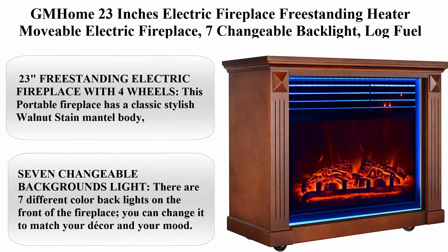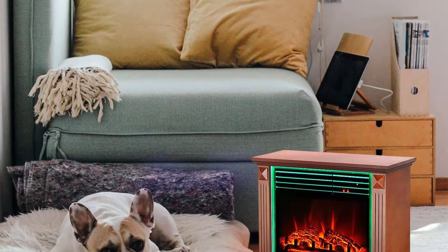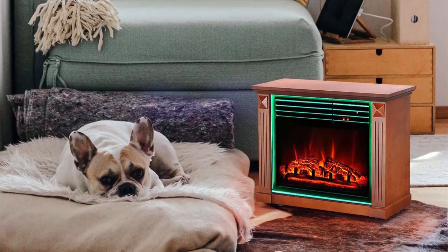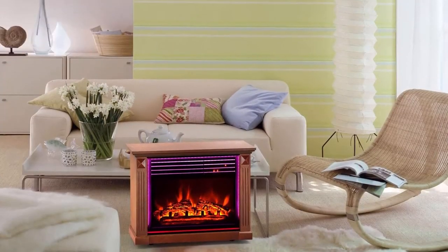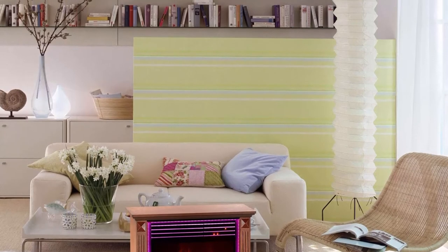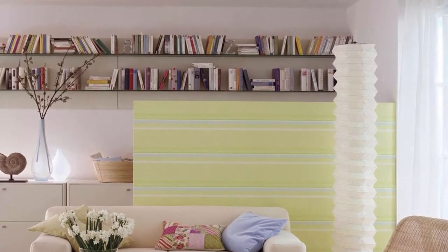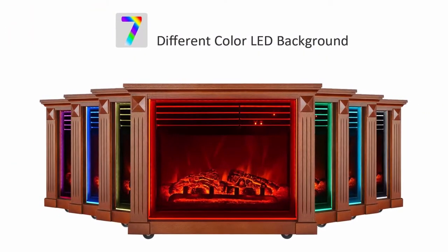Top 2: GMHOME 23 Inches Electric Fireplace Freestanding, 7 Changeable Backlight, Log Fuel Effect, With Remote, With Wheel, 1500W, Coffee. This portable fireplace has a classic stylish walnut stain mantle body, black metal frame and glass front. Equipped with 4 wheels, which is very convenient to move from room to room.